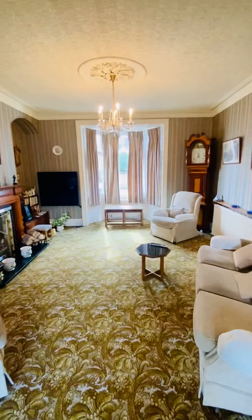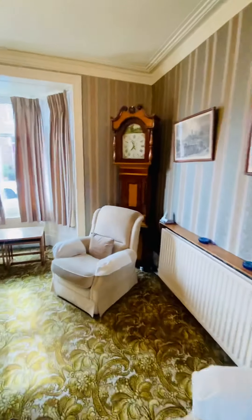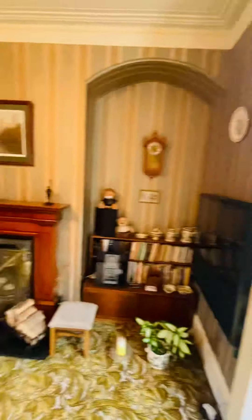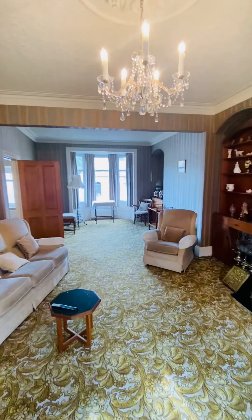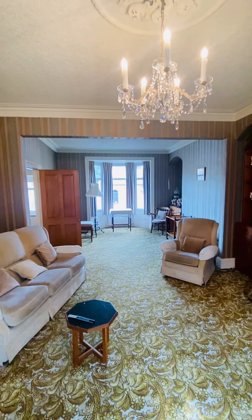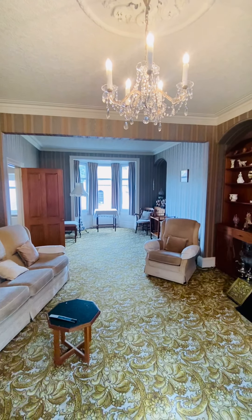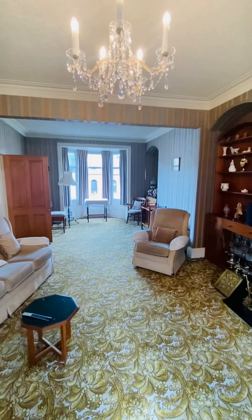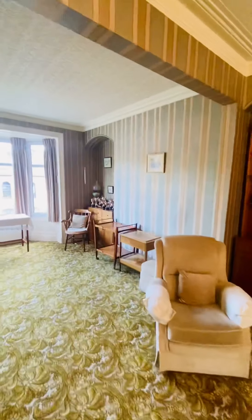This huge entertaining lounge through diner — we've got two bays in this window, which is really nice to let the light in, and a fireplace. It's a great reception space, a real nice place to entertain from. There is a multifunctional floor plan to this; it could be moved around depending on the client's preference, but as I said, this is set out as the main reception space.